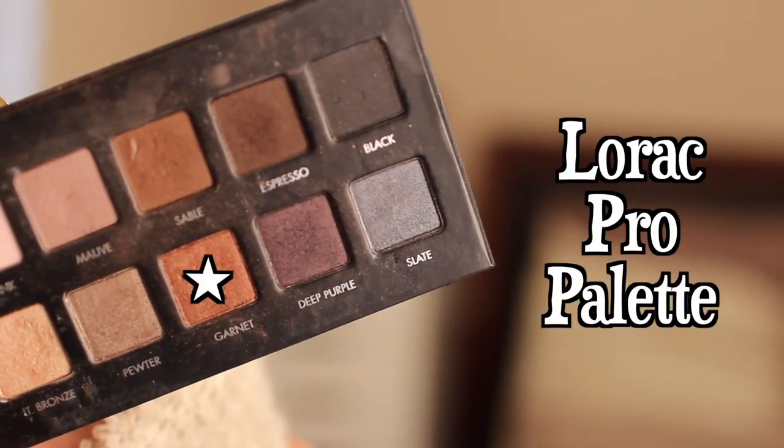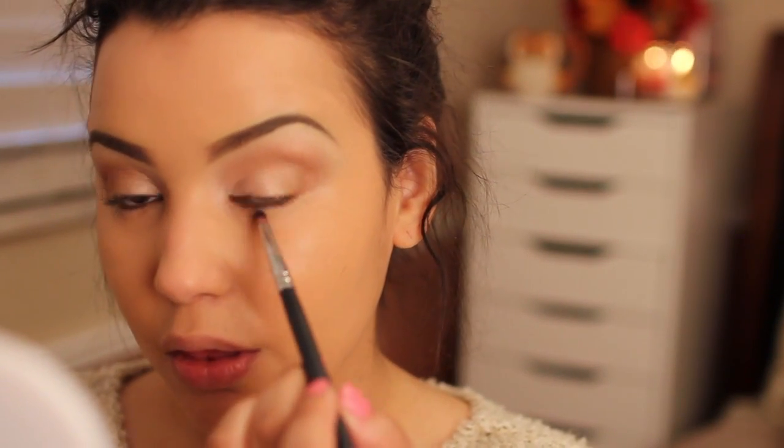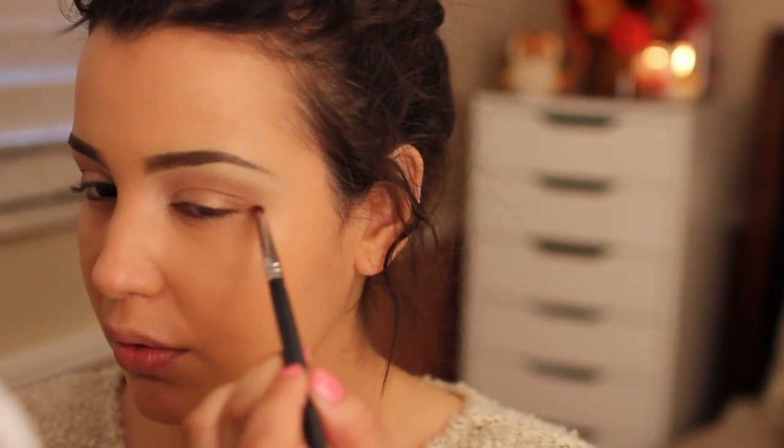Going back to Garnet from the Lorac Pro Palette, I'm taking a pencil brush and sweeping this on my lower lash line to connect all the eyeshadows together. This gives you a more completed look.